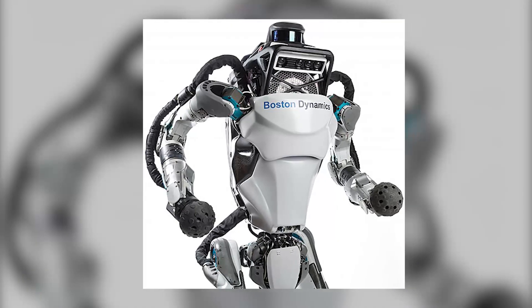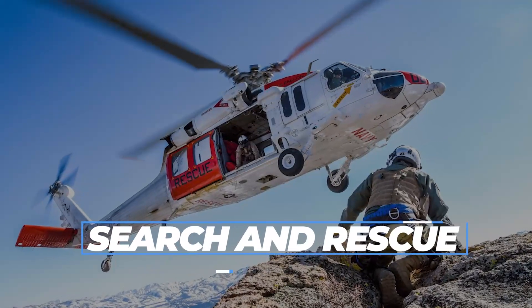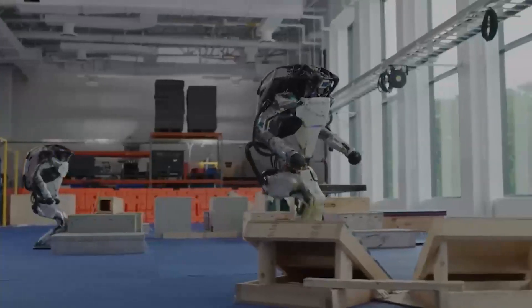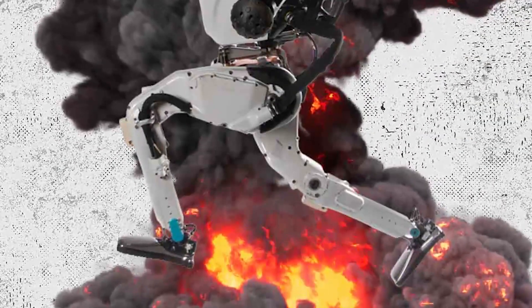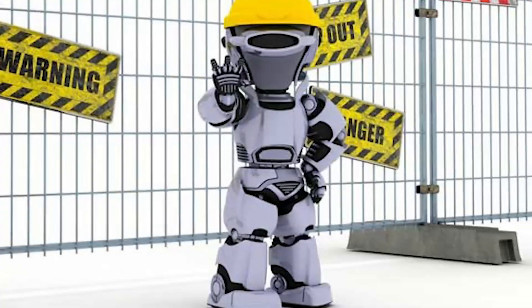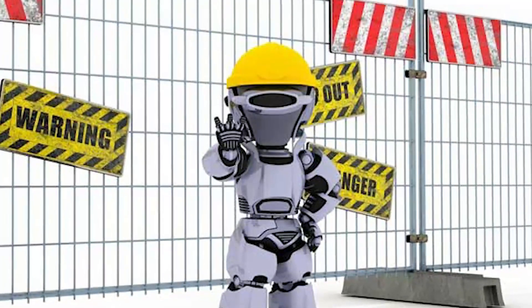The Atlas Robot has a wide range of potential applications. In search and rescue, the robot's ability to navigate rough terrain, climb stairs, and manipulate objects make it well-suited for operations in disaster-stricken areas, such as earthquakes or building collapses. Its high-level autonomy allows it to perform tasks with minimal human supervision, which is especially useful in environments that are too dangerous for humans to enter.